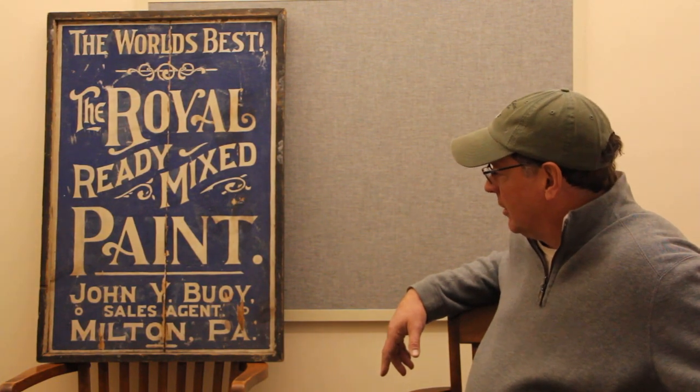I would assume it's hand painted based on how old it is. I would think so, or maybe stenciled. I think it was probably supplied by the paint company to Boogie's Hardware as one of their sales agents for that brand of paint, which I've never heard of.